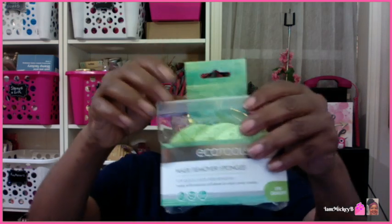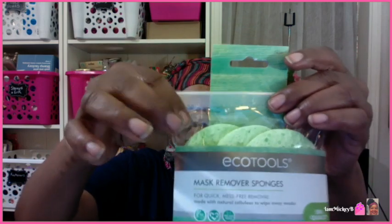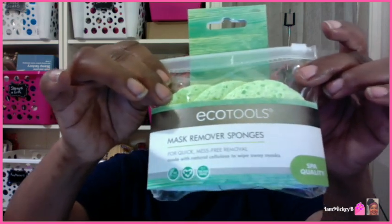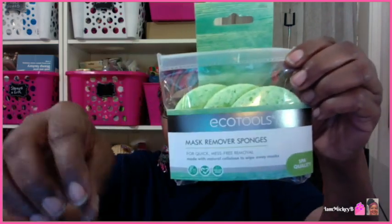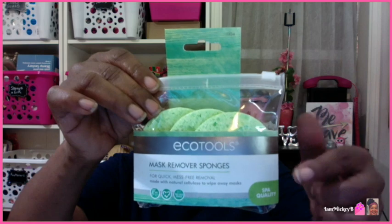In here are these mask remover sponges. I know these have been hauled — I've seen people hauling these. They come in a bag so you can keep them in it as you use them if you take them on a trip. It says spa quality. This brand — Equal Tools — is a well-known brand. I know they sell Equal Tools at Thrifty's, CVS, and all those stores because I came across them when I was doing my extreme couponing. I'm very familiar with Equal Tools.